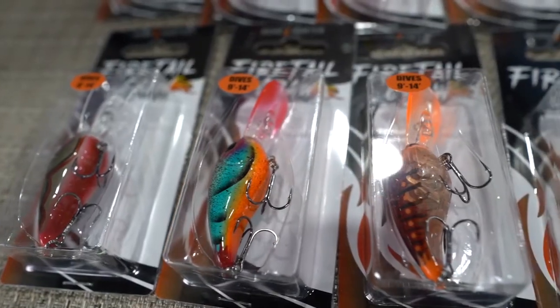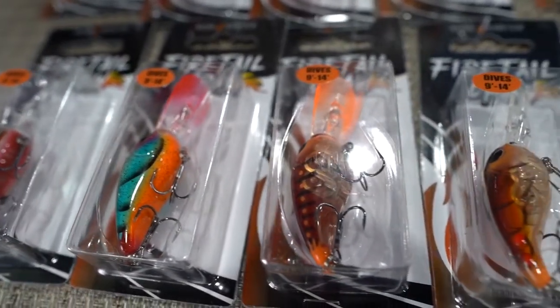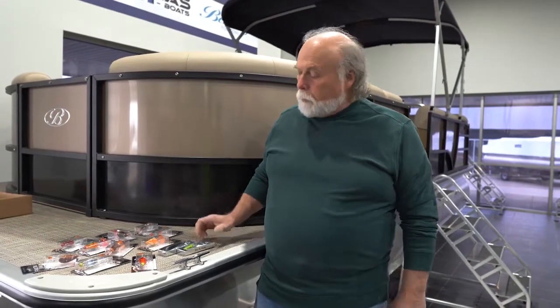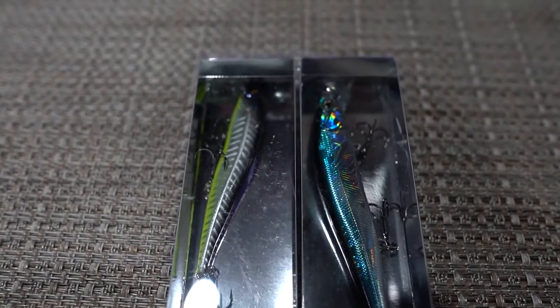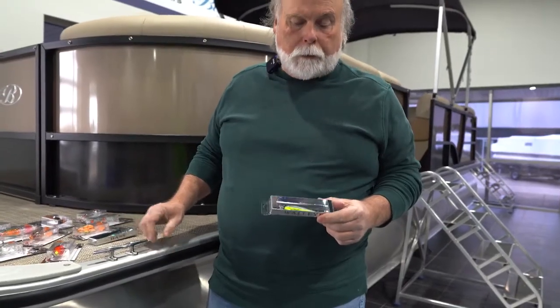Good morning fishermen, we're here at Boatworks in Springfield, Missouri today to talk about our new bait, the Firetail Craw. Started back in business — the company's called Headhunters — about three years ago, after 40 years in the industry. I decided to come back and make some new lures, and we started out with the HH Minna. They make two sizes: the 100 series and the 200 series.